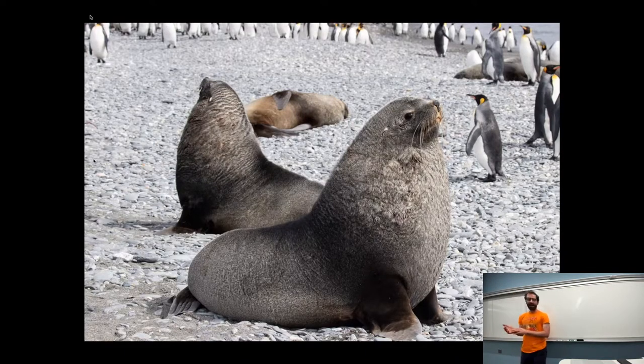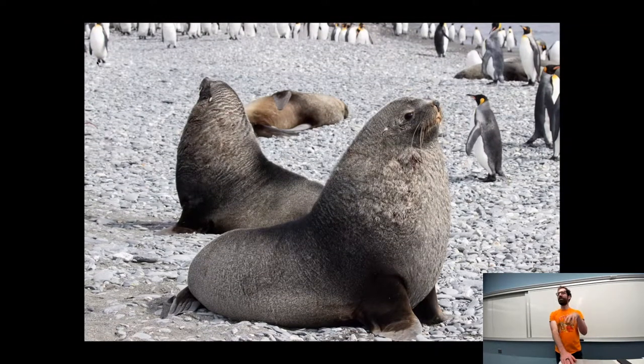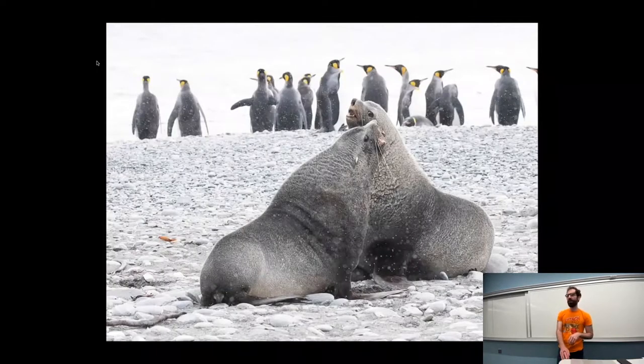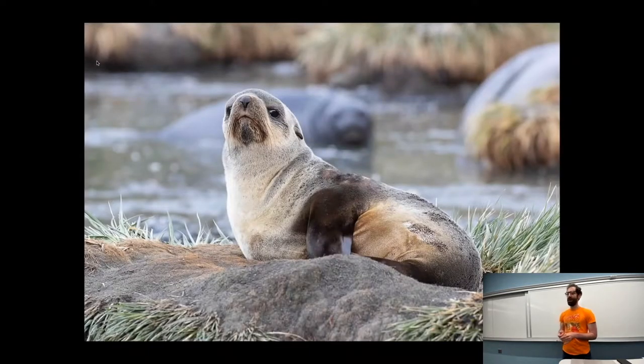A heartwarming story — these fur seals were hunted almost to extinction but now have made a strong comeback, given that humans find a lot less call for seal fur these days than they used to. These are big male seals and they're very self-satisfied and very protective of their spot on the beach. If another male comes near, they get into a disagreement, fight, slam into each other, and make a lot of noise. But they can still be cute, like this baby fur seal here.